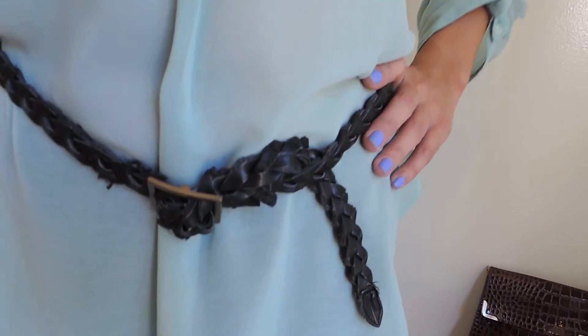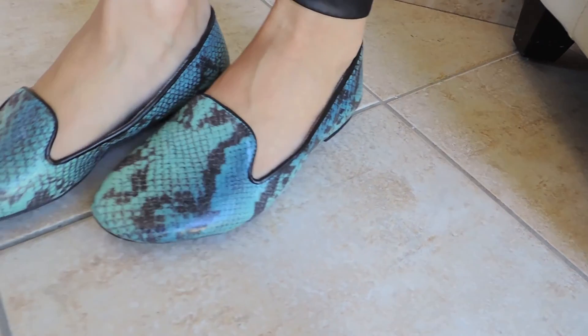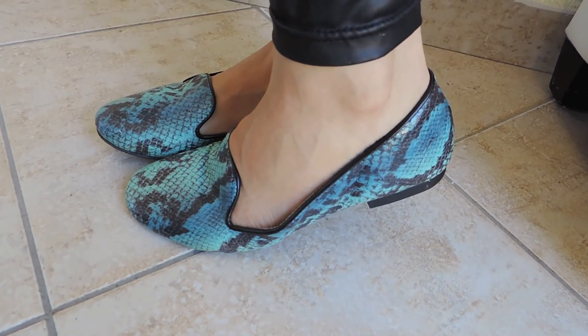My second outfit is pretty easy breezy with a mint colored chiffon top with a necklace from Forever 21 and my vintage belt. It's a braided belt I got at a local boutique, and a simple pairing of these awesome comfortable flats from Target. I think that these add a little bit of style to any simple outfit.